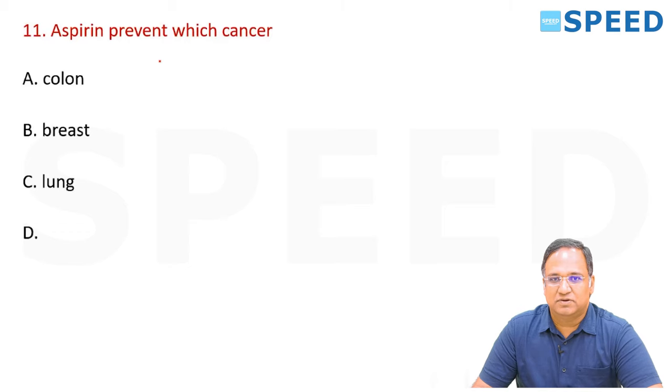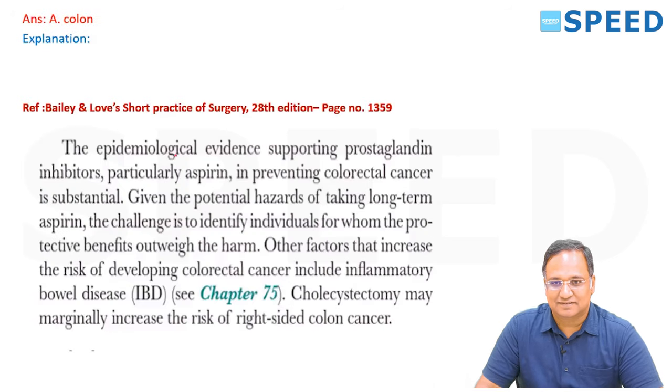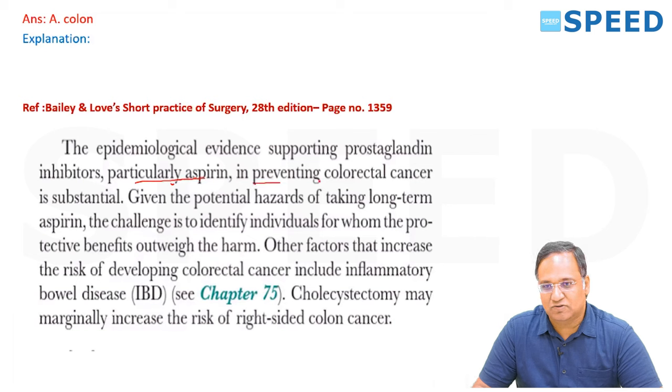Aspirin prevents which cancer? Aspirin will prevent colonic cancer. This was read directly from Bailey and Love, 20th edition, page 1359.